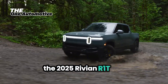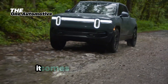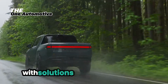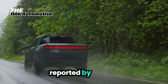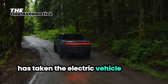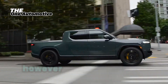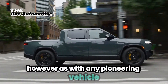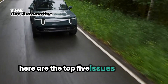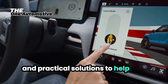The 2025 Rivian R1T is a groundbreaking electric truck, but like any new technology, it comes with its own set of challenges. Don't worry, though — we've got you covered with solutions to the top 5 issues reported by owners. The Rivian R1T has taken the electric vehicle market by storm with its impressive range, power, and innovative features. However, as with any pioneering vehicle, some owners have encountered a few bumps in the road. Here are the top 5 issues with the 2025 Rivian R1T and practical solutions to help you navigate them.